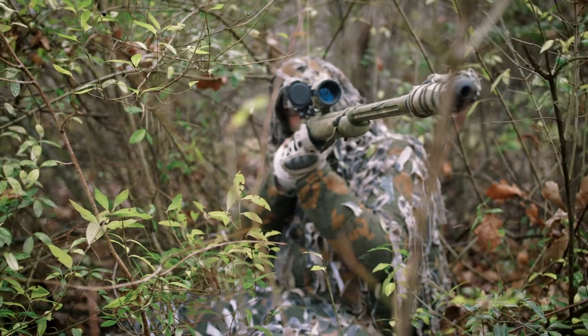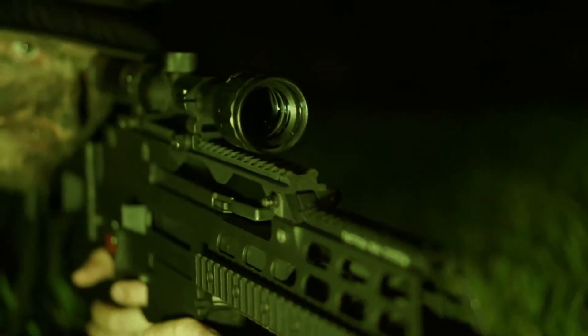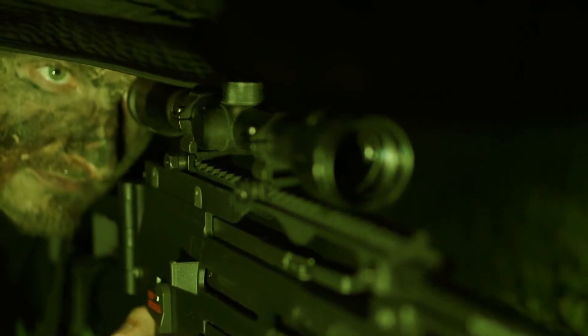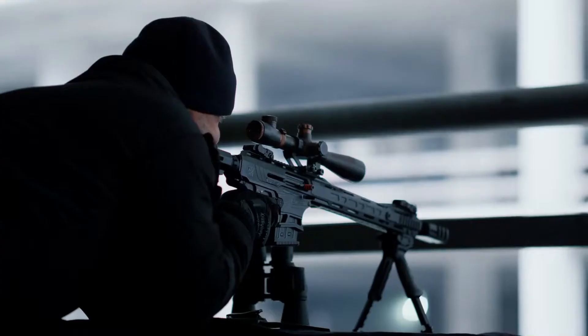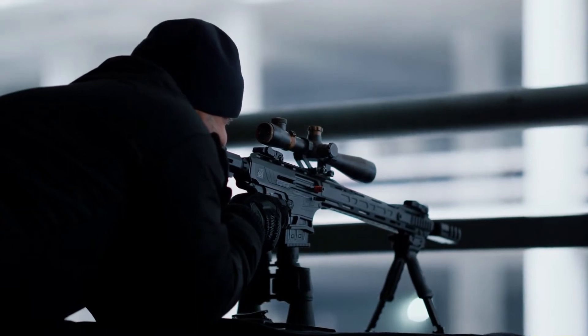Skilled snipers are known for their marksmanship. Next to maintenance and safety, accurate marksmanship is of critical importance, especially when you're shooting long-range. Some are naturally good marksmen, while others need years of practice and dedication.